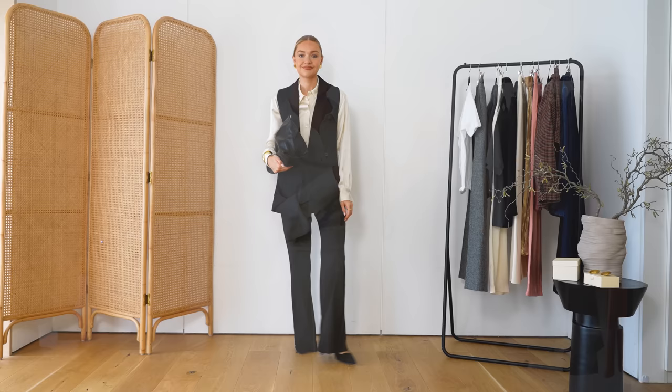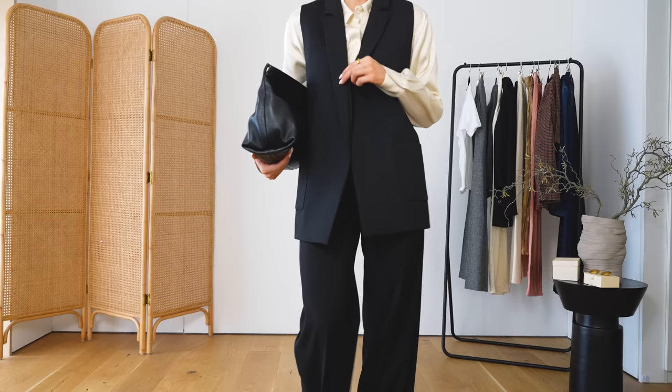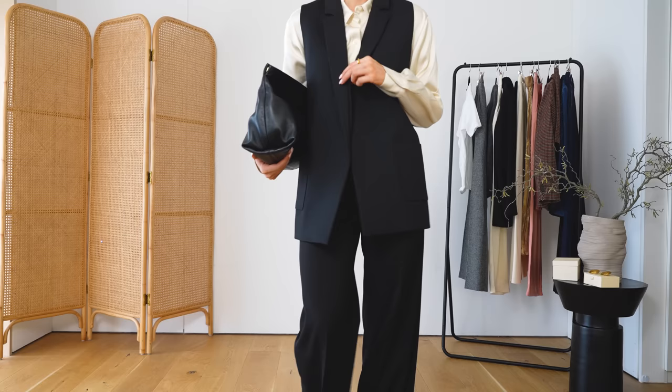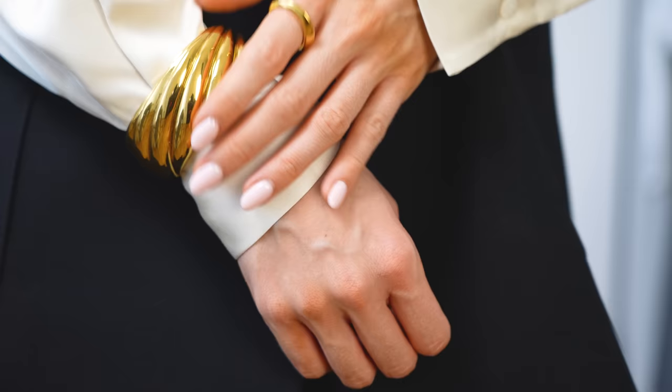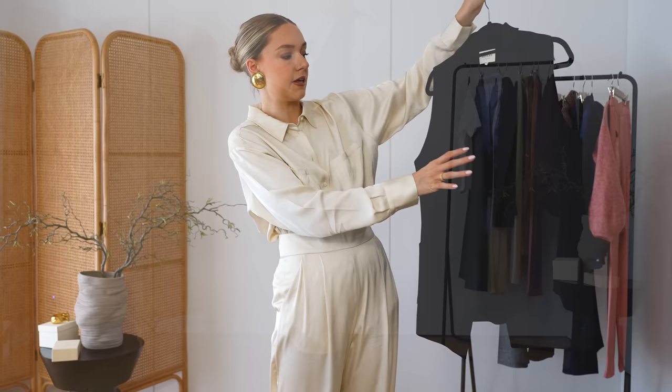My next look is what I would call a desk-to-dinner look — really easy to take you from day to night by switching out a few things. I started with the shirt as my base layer, showing that all these pieces are quite interchangeable. Then I've put this beautiful sleeveless blazer on with it. I've always loved a black sleeveless blazer. When you don't want to wear a full blazer — it can feel heavy to wear inside all day — this sleeveless option still keeps you warm. It's also got no embellishment and no buttons, which keeps it very sleek and streamlined.